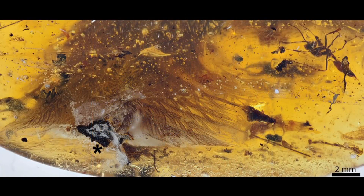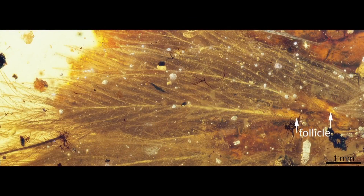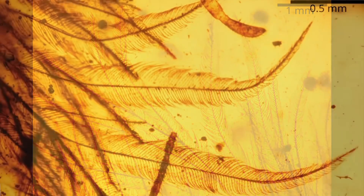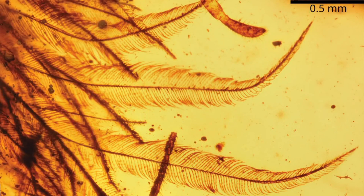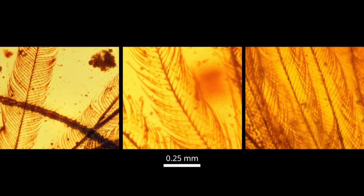The appendage is only about 3.5 centimeters long, but it is covered in delicate feathers colored chestnut brown with a paler white underside. CT scans and microscopic analysis reveal 8 vertebrae from the middle or end of a long, thin tail that may have originally been part of more than 25 vertebrae.